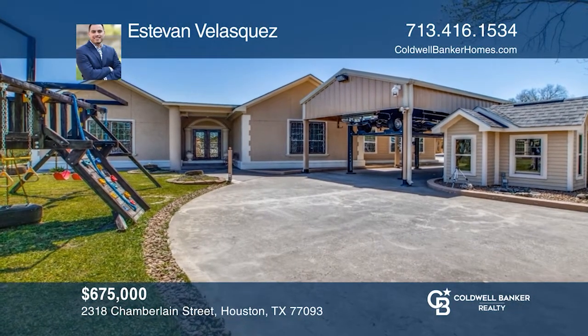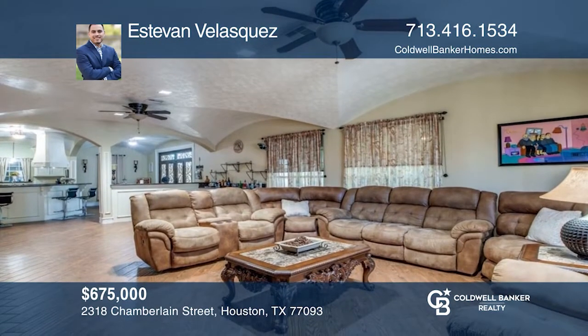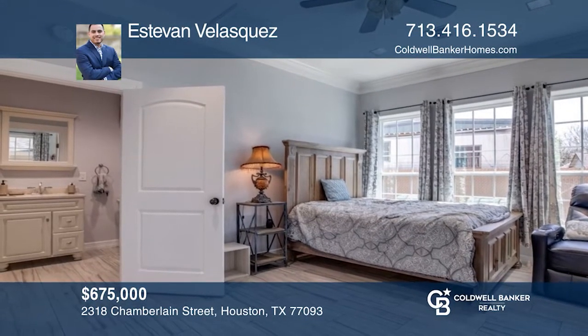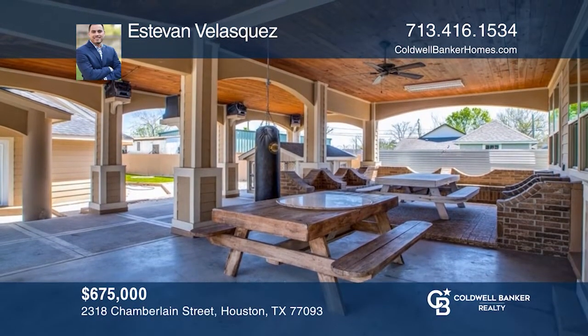Embrace a life of luxury, privacy, and entertainment with this beautiful three-bedroom home on a large corner lot. This home is completely custom-built with the highest level of craftsmanship and features a separate two-bedroom guesthouse and huge commercial-grade shop. Buy your dream home today by calling Estevan Velasquez.